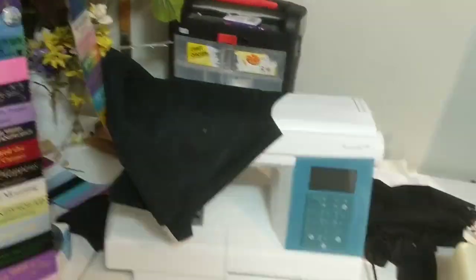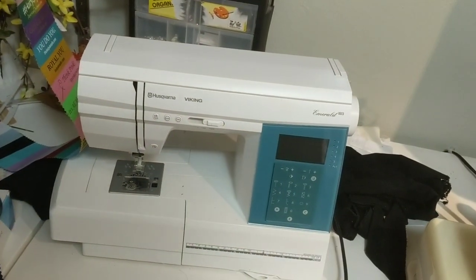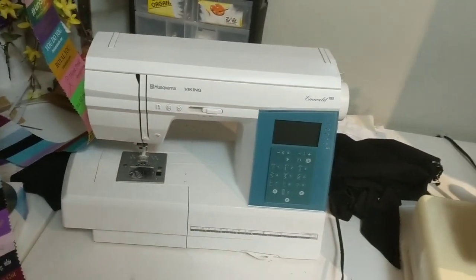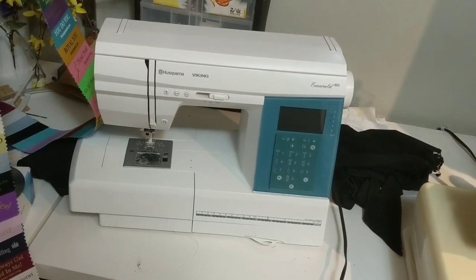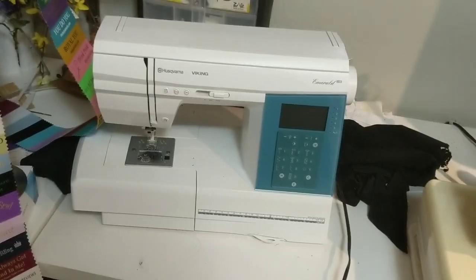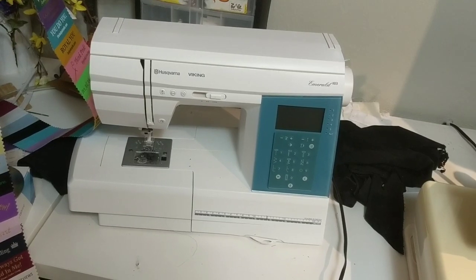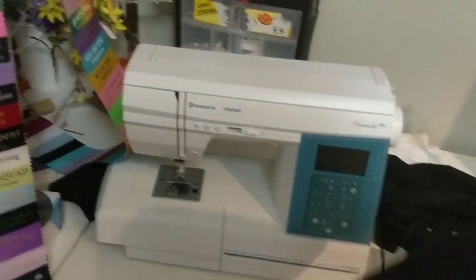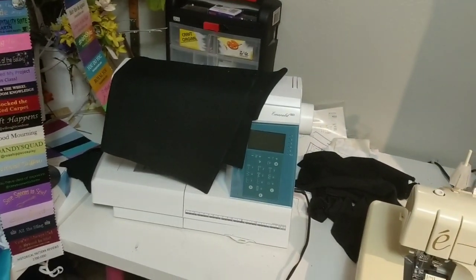This next machine here is my first machine, my Viking Emerald. I don't use it that often now except for eyelets, because this thing makes the best machine-done eyelets — best eyelets, and a Brother can't do that. And on top of that was sitting the pieces for the mock-up slash hopefully lining of the bodice that I'm working on right now.